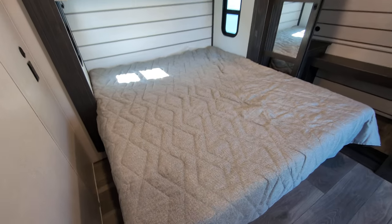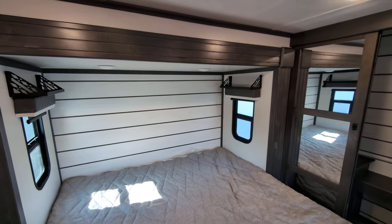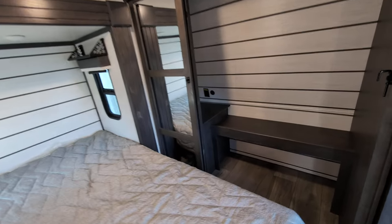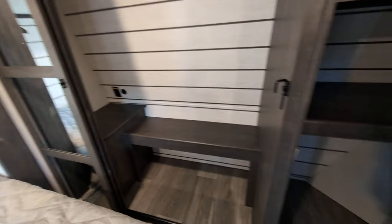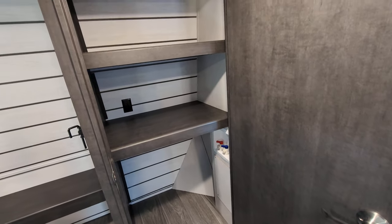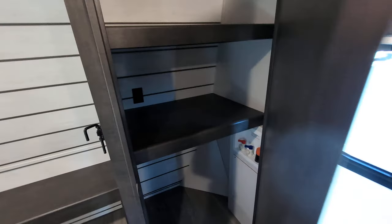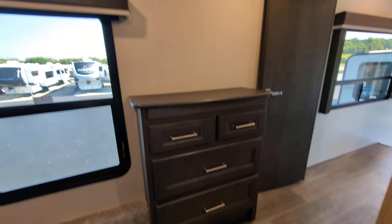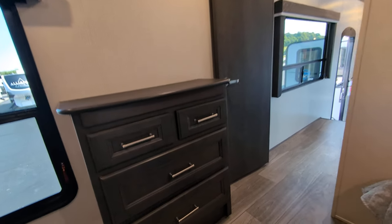Last but certainly not least, we've got our bedroom that does feature a king-sized bed, which is amazing. You've got nightstands on both sides for charging or if you have a CPAP machine. Second AC back here in the bedroom. A massive closet with hanging and stacking space. Another closet that also has washer-dryer prep, which is extremely nice for week-long vacations. Directly across from the bed, we've got a bank of drawers for more storage, and you can mount or set a TV there and close it off for privacy in the bedroom.